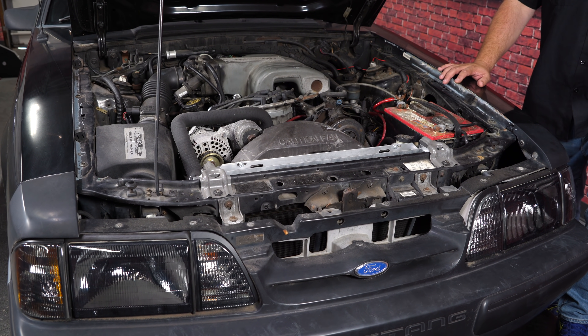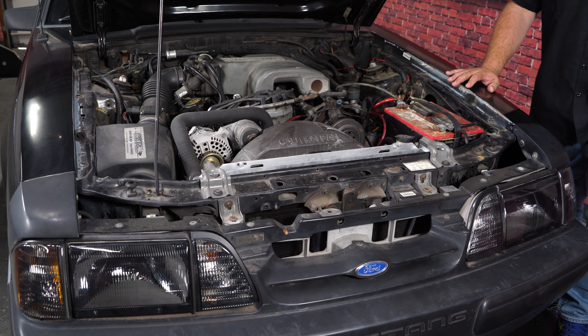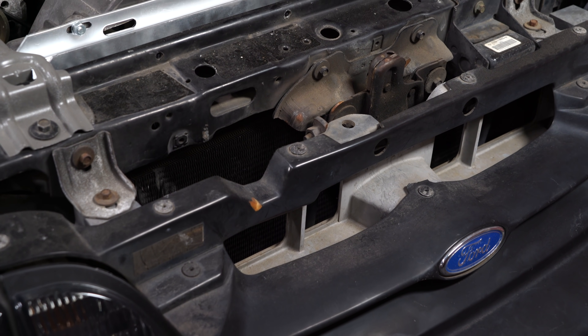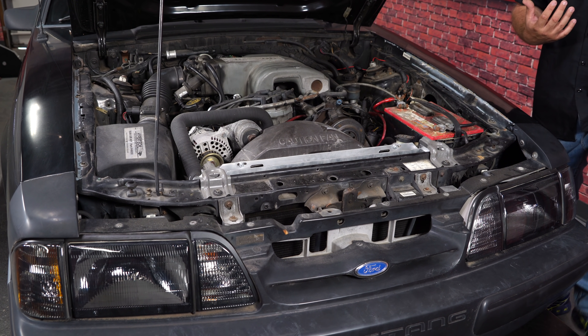Starting at the very front: bumper covers, headlights, fog lights, and headlight supports are very inexpensive and readily available, so if there's a little damage there, don't worry — it's a cheap fix. Moving back though, structurally you've got your radiator support. We see a lot of Fox Body Mustangs where the lower radiator support is dented and pushed upward. While that part is available, it can be a very expensive structural repair — something you want to check out when buying your Mustang.